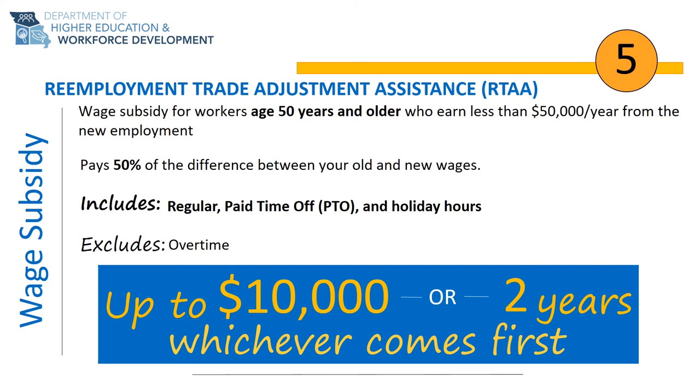The fifth benefit of the TAA program is Reemployment Trade Adjustment Assistance, or RTAA. RTAA is a wage subsidy for workers age 50 or older who gain reemployment making less than their separation wage. RTAA subsidizes 50% of the wage difference up to $10,000 or two years, whichever occurs first. For example, if you made $20 an hour at your separating employment and gain reemployment at $10 an hour, RTAA would subsidize $5 per hour for full-time employment until the $10,000 or two-year time frame is exhausted.